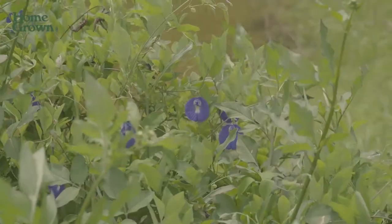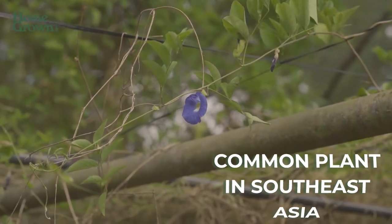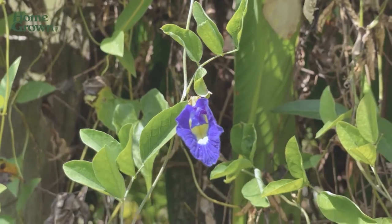Can you also explain the process of growing blue pea flowers? Blue pea flowers is a very, I would say, common plant. You can find them in Southeast Asia. Typically for seeds to germinate, maybe it will take about five days.